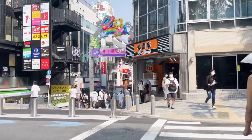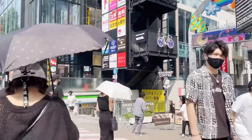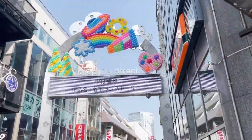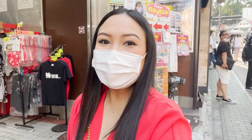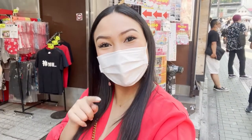This street pre-COVID used to be so packed and it's quite sad to see how quiet it is now. Anyway, just a few more steps and we are here! So we're now here at Takeshita Street and let's go explore the stores and some cute stuff! Let's go!